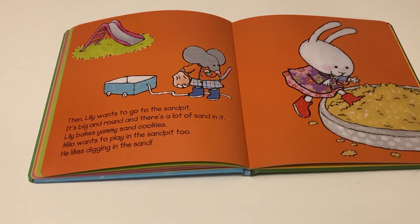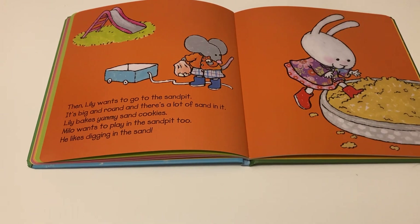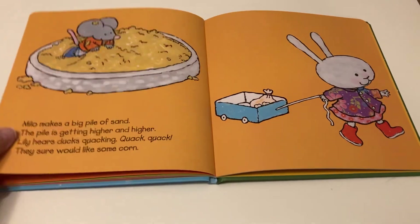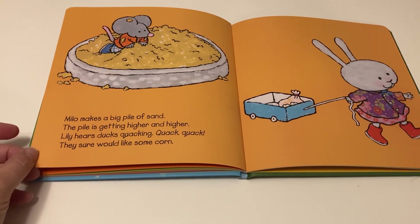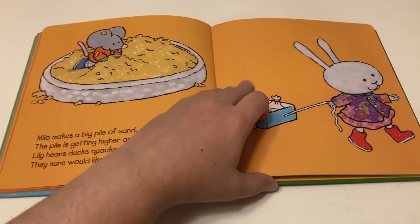Then Lily wants to go to the sand pit. It's big and round and there's a lot of sand in it. Lily bakes yummy sand cookies. Milo wants to play in the sand pit too — he likes digging in the sand. Milo makes a big pile of sand; the pile is getting higher and higher. Lily hears ducks quacking. Quack, quack, quack! They sure would like some corn.